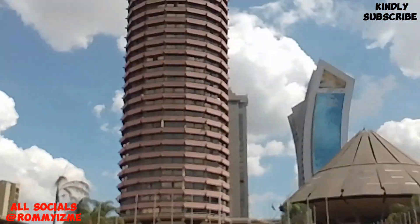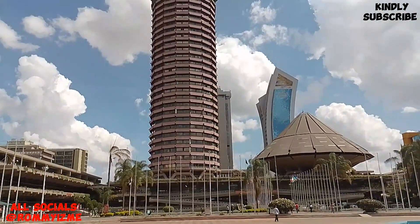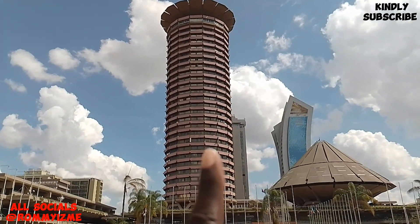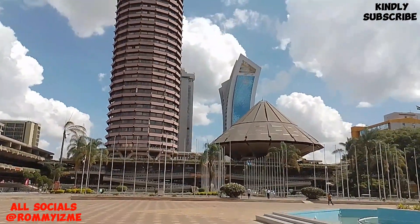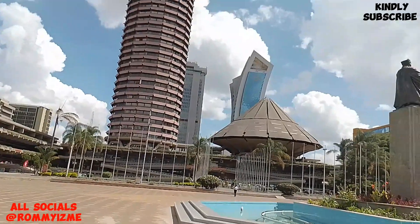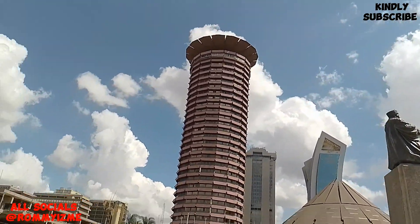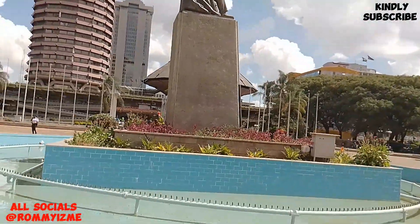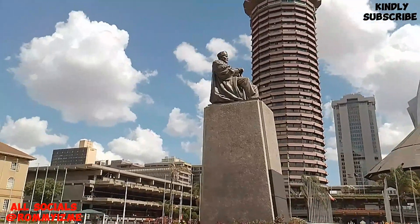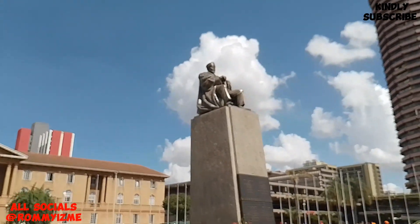So about the fact I was telling you earlier on, about the donkey's private part — this part here represents the testicles, and then this is the malehood of the donkey. That's how the architect was looking at it. And without going much further, this is the first president of Kenya, Jomo Kenyatta, and this is his statue. Massive, very massive guys. Beautiful.